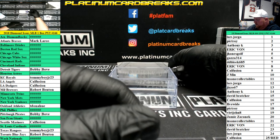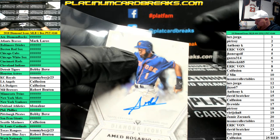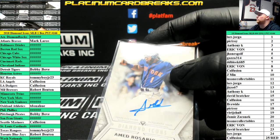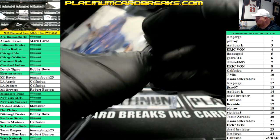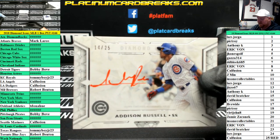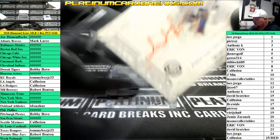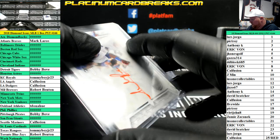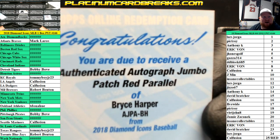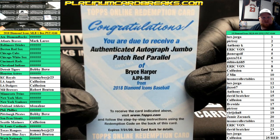Sick pull right there. Rookie auto for the New York Mets, Amed Rosario. Number 25. Mets are filler, goes left side for Eric Vaughn. Chicago Cubs, Addison Russell to 25. Goes to the left side, 14. Anthony Kay again. Authenticated auto, jumbo patch, red parallel to five. Bryce Harper. 25 slash redemption spot for Cal Fusion.